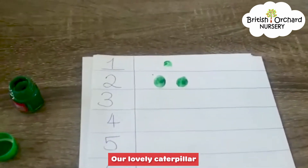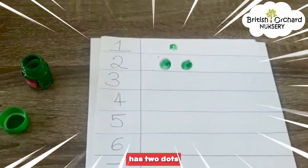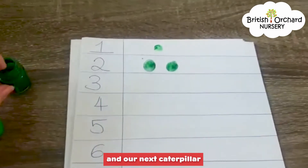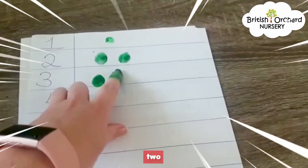Our lovely caterpillar is number 1, so I have one dot. Then our next caterpillar has two dots. And our next caterpillar has three dots: 1, 2, 3.